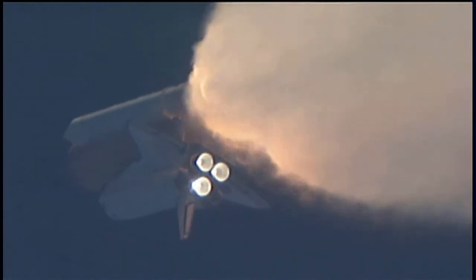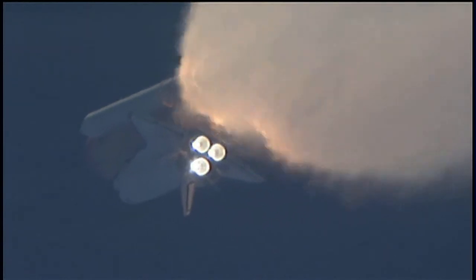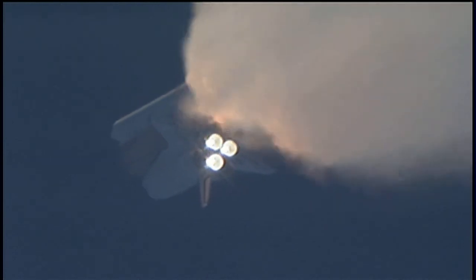One minute, 30 seconds into the flight. All three auxiliary power units that provide hydraulic power to the orbiter's systems are in good shape, as are the fuel cells providing electricity to all systems on board. Atlantis is already 19 miles in altitude, downrange from the Kennedy Space Center — 20 miles — traveling 2,500 miles per hour.